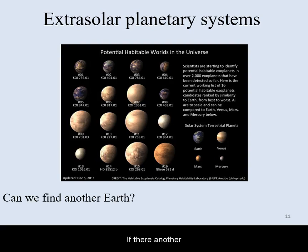Is there another Earth-like planet out there? The short answer is, maybe. By now we know of thousands of extrasolar planets, including ones that are thought to be similar in size to the Earth and orbit within the habitable zone of their stars.